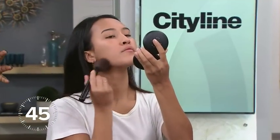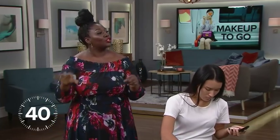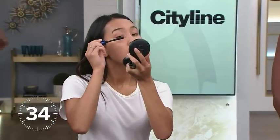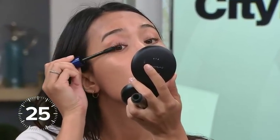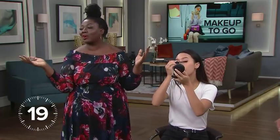You want to get a lot of product on there in the quickest amount of time. Also make sure you go with a compact that has a mirror so you don't have to pack a separate mirror. Next, moving on to mascara — 35 seconds left. The quickest way to make your eyes pop is mascara. Go with black because it gives you the biggest impact with the least amount of effort.